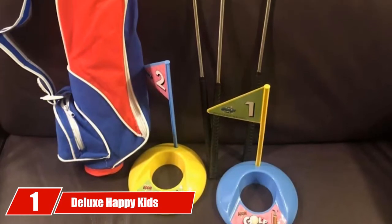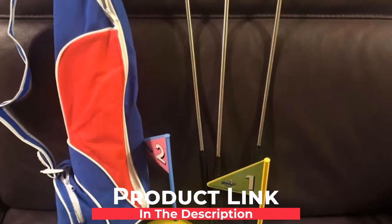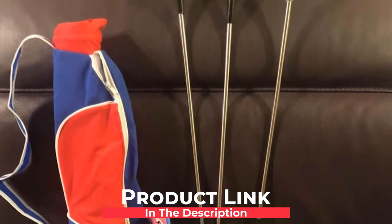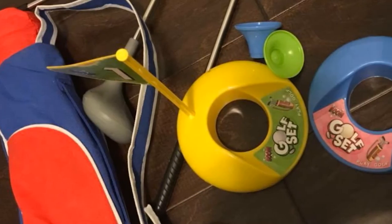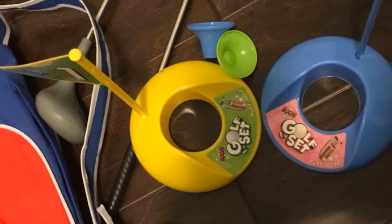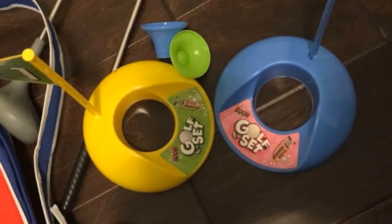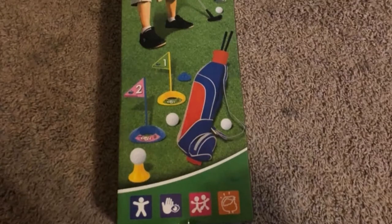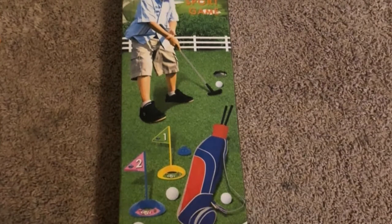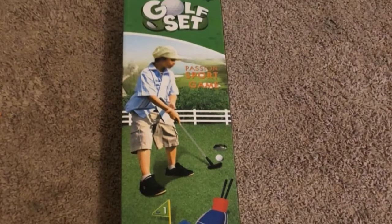At the first position of our list, we have the Luxe Happy Kids Toddler Golf Club Set. Kids these days need more and more physical activities, and golfing is one of those few games that allow your children to enjoy their pastime while promoting their physical and mental development. The Exercise and Play Deluxe Toddler Golf Clubs set ensures safe golfing with excellent materials so your children don't have significant accidents or injuries.